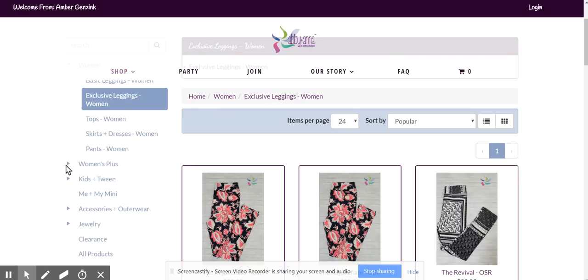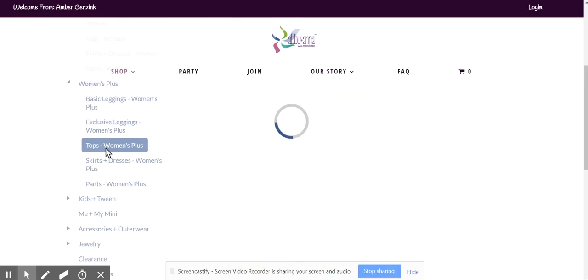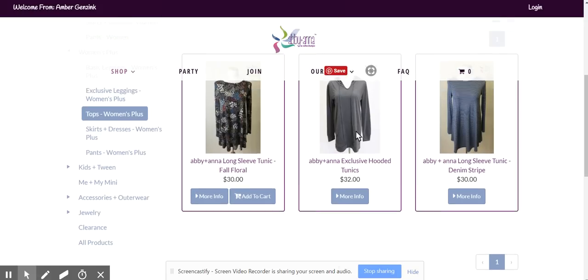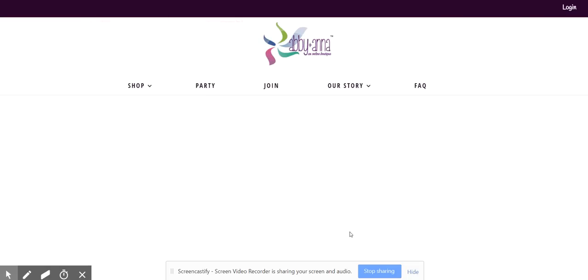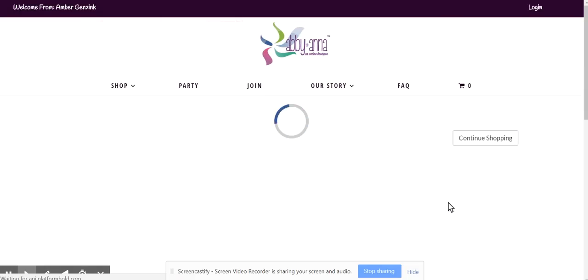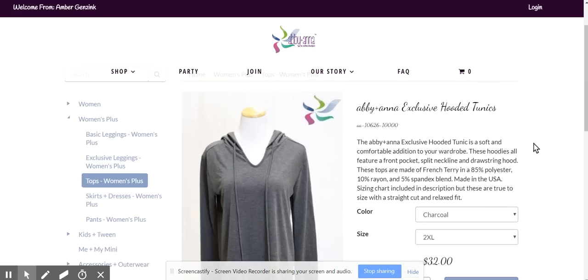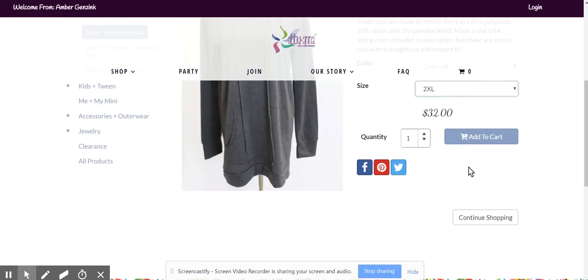We've also got tops. I can go into Women's Plus and again see the different categories — go into tops. I love these hoodies and the different plus size items. You can click More Info. They're still adding some things to the site before we launch, so not everything will be up quite yet as far as all the inventory. But there's a really nice description, the color choices, size, price, and then an easy way to add it to your cart.